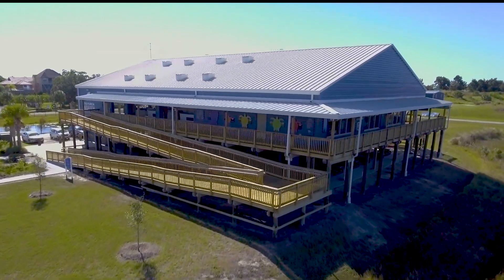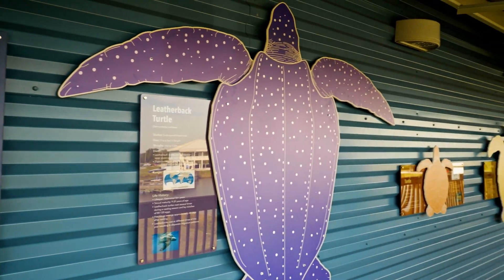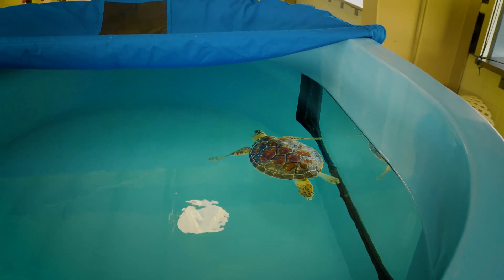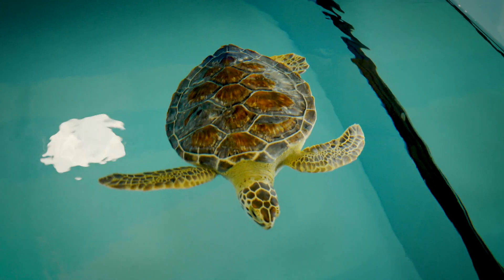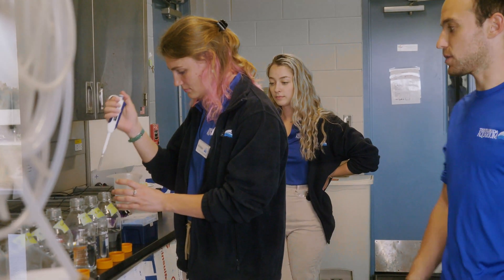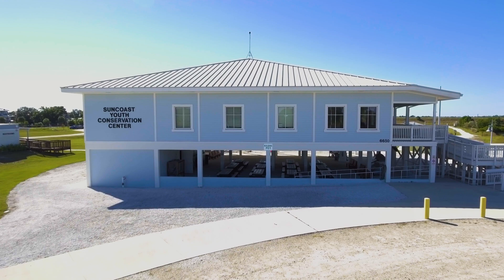Our next stop is the Florida Aquarium's Conservation Campus, where groundbreaking work takes place at its coral conservation center and sea turtle rehabilitation center. Here, we directly care for injured and sick sea turtles, rehabbing them and getting them back out into their natural environment. We also have our coral care complex, where we are breeding and rearing endangered corals with the ultimate goal of restoring the Florida reef tract.